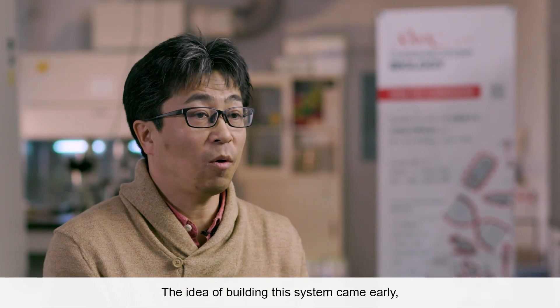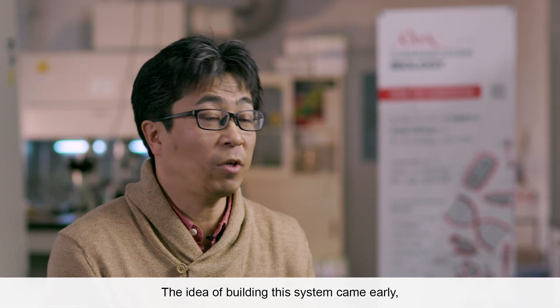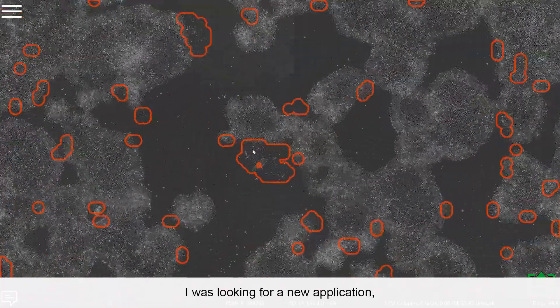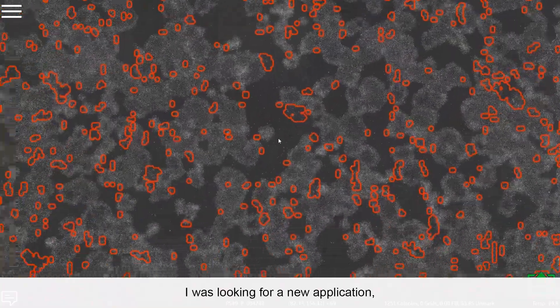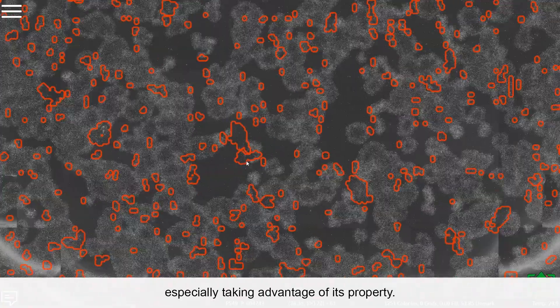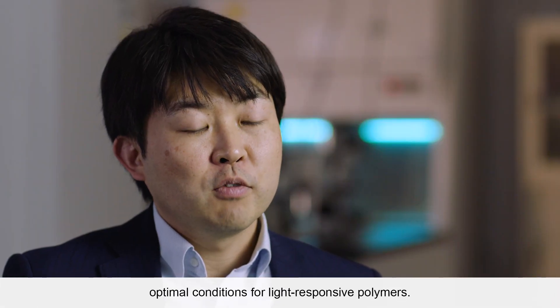The idea of building this system came early, working on photoresponsive molecules. I was looking for new applications, especially taking advantage of its properties. The top technical challenge for us was finding optimal conditions for light-responsive polymers.